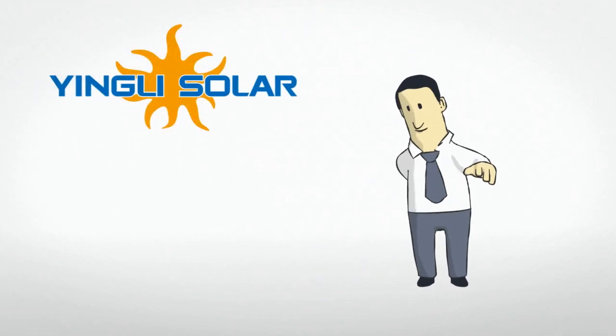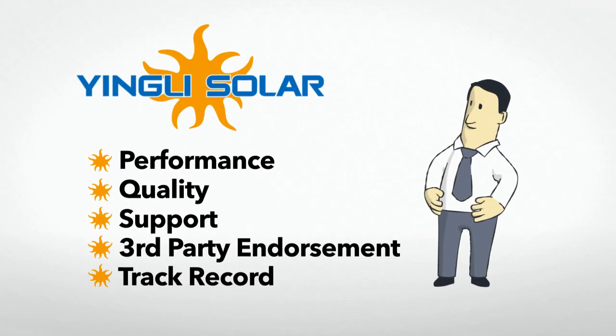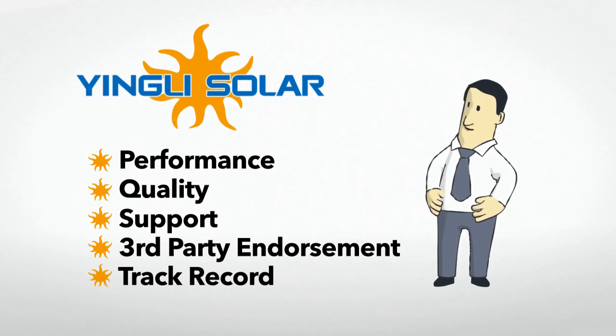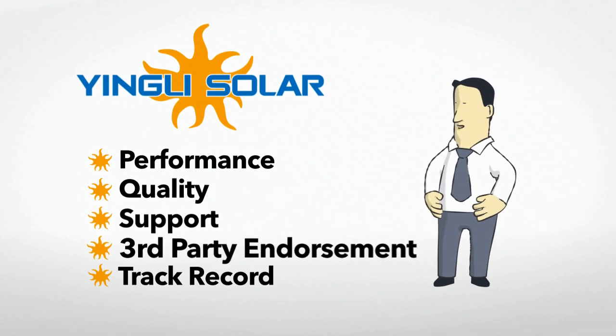So there you have it — the top five factors to consider. We'd like you to choose Yingli Solar, but even if you don't, make sure you ask the right questions.